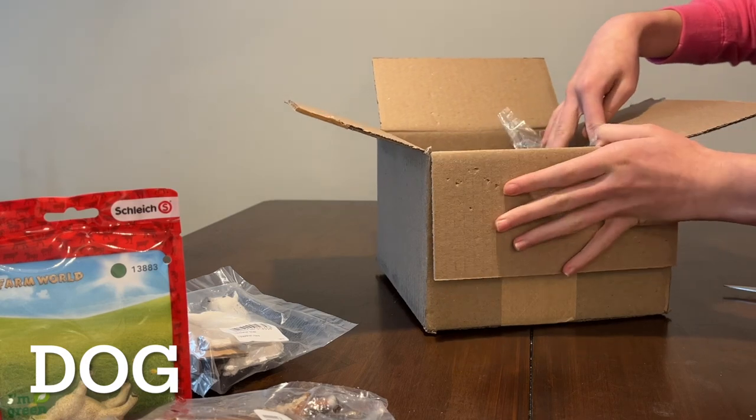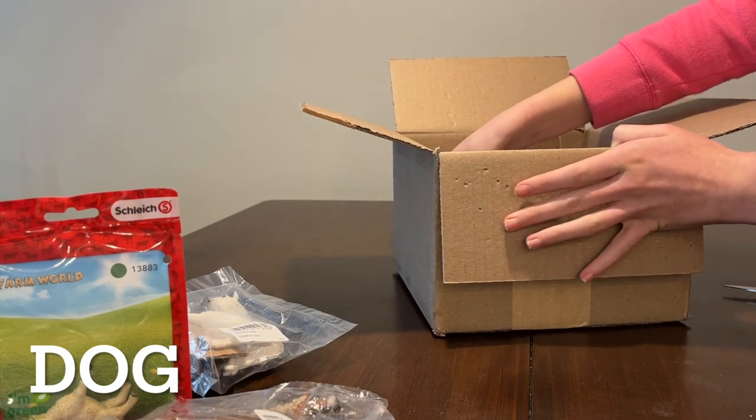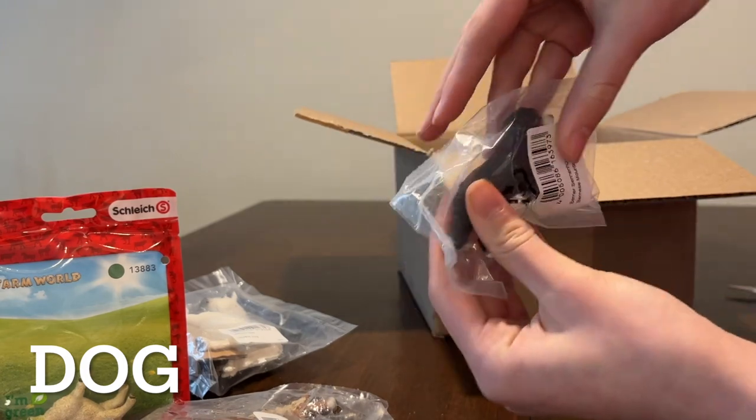Now the dog. We only have one dog and it is the Bernese Mountain Dog female.